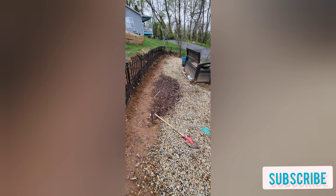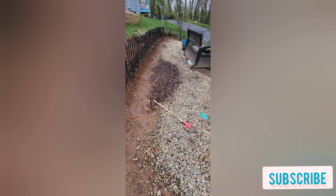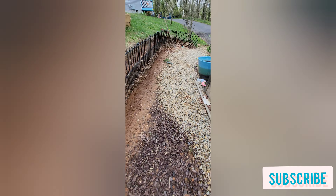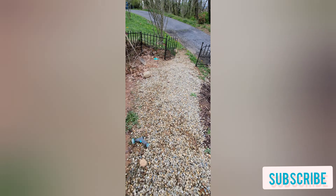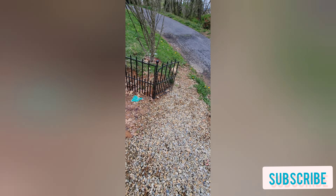This is pretty much the beginning look of it and I will keep updating y'all throughout the time that we work on it. We'll be getting some plants today and I will update you on what the plants are, what they look like, and where we're gonna put them.